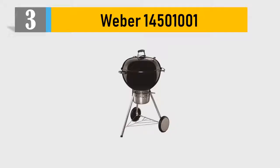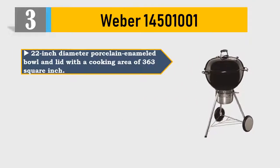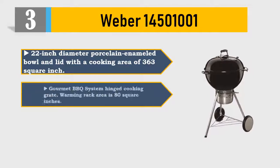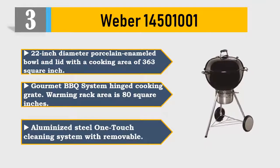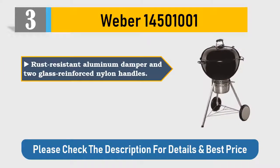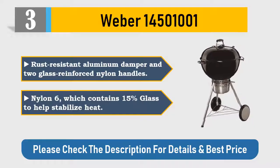Number three: Weber 14501001, 22-inch diameter porcelain enameled bowl and lid with a cooking area of 363 square inches. Gourmet barbecue system hinged cooking grate, warming rack area of 80 square inches. Aluminized steel one-touch cleaning system with removable rust-resistant aluminum damper, two glass-reinforced nylon handles, nylon 6 which contains 15% glass to help stabilize heat. Please check the description for details and best price.